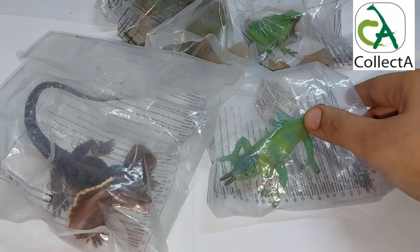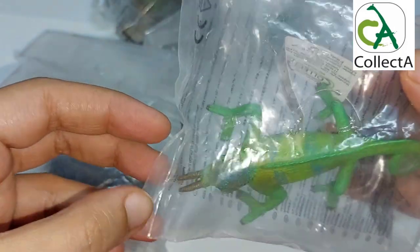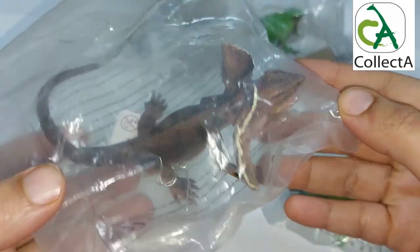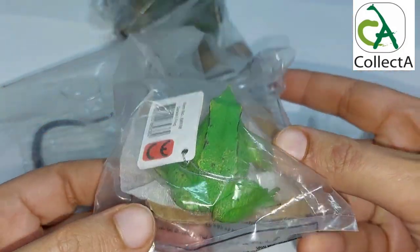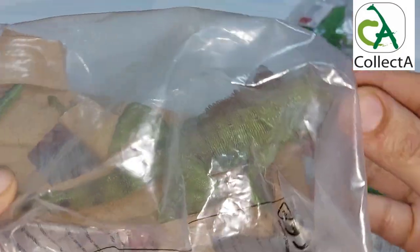Hello, followers of the CollectA Animals channel. We will present to you a new and special episode today. We have a group of reptiles and amphibians that we recently received from CollectA, which is considered one of the best models manufactured in the world of animal toys for children.